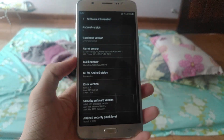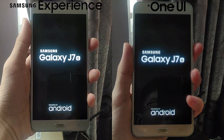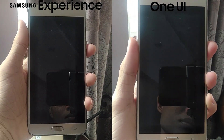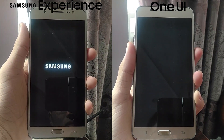Without any further ado, let's get started. Let's start this speed test with a boot up test on both of these two devices. Here on your left is Samsung Experience 9.5 on top of Android 8.1 Oreo, and on your right is a custom ROM running One UI on top of Android 9.0 Pie.